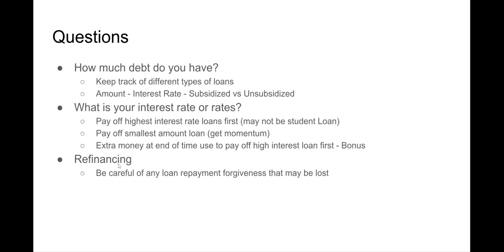Refinancing might be a good option for you, especially if you have multiple loans and interest rates have gone down, or if you just want to consolidate. But be careful — some of the loan forgiveness protections you currently have, such as for unemployment, underemployment, or health issues, you might lose those when refinancing.